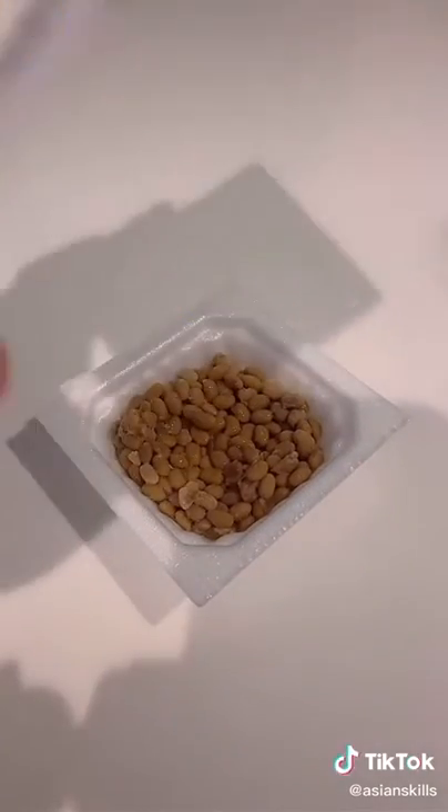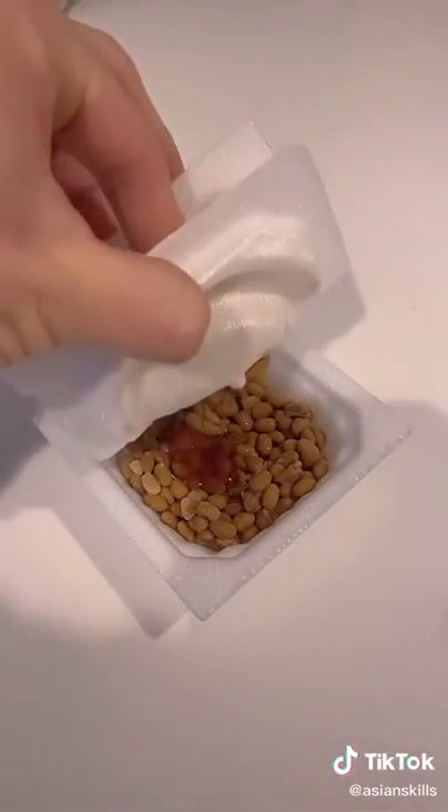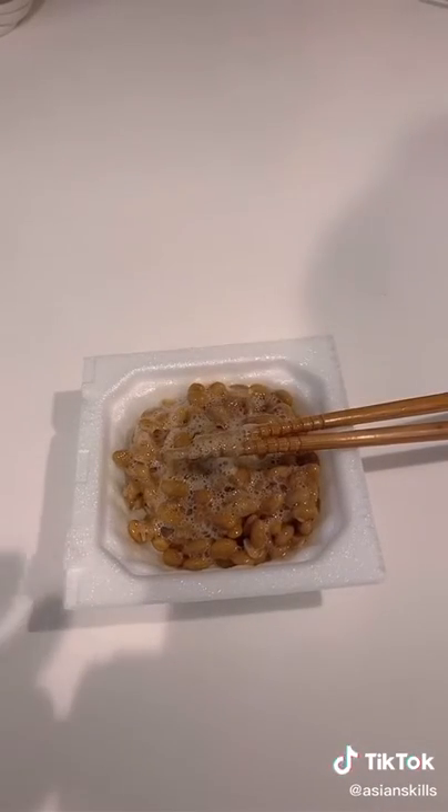I'll show you how. Usually each natto package comes with a sauce. You pour the sauce in, and then you mix it a lot with your chopsticks. Now you can see how sticky this is. This might be really weird if it's the first time you see this food, but trust me — if you visit Japan, you've got to try this. It actually does taste good.